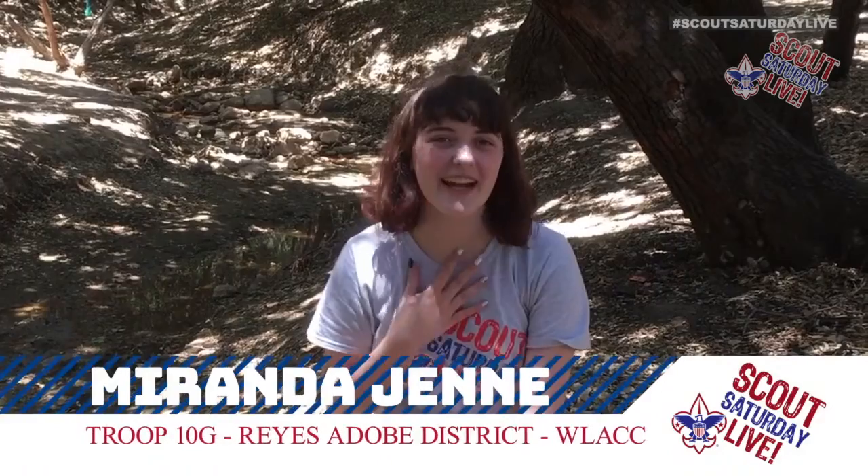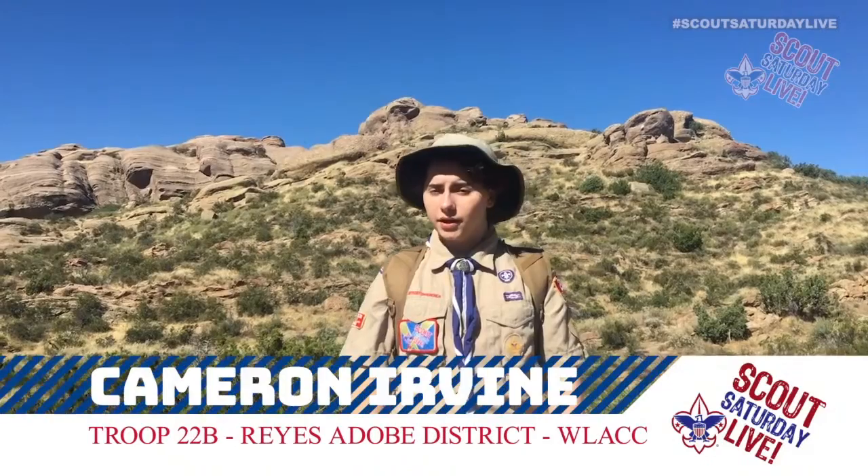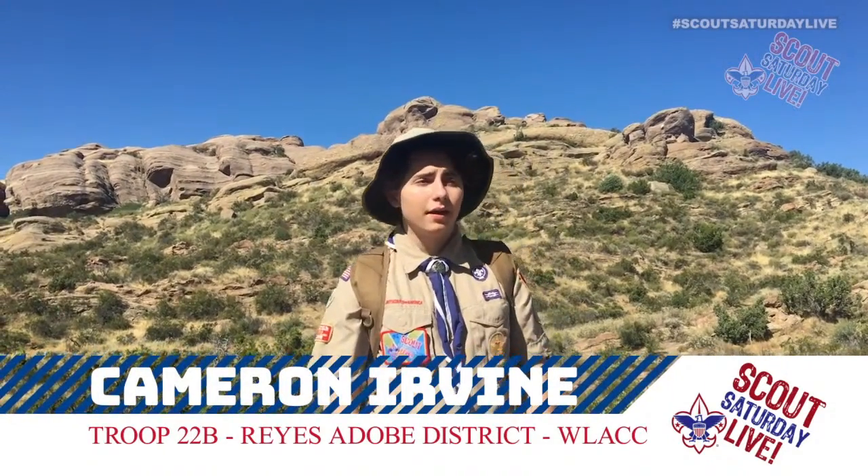Hey everyone, thank you so much for joining us on this beautiful Saturday. I'm your host, Miranda Jene. We all know that many outdoor locations, like parks, campgrounds, beaches, and even trails just like this one, have been closed over the last few months. But now they're finally starting to open back up. Scouts and their families are starting to get back into the outdoors — going camping, hiking, and exploring.